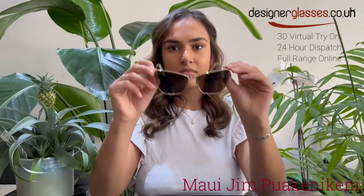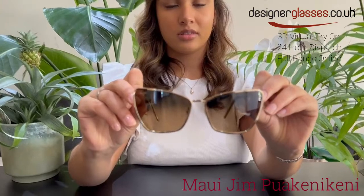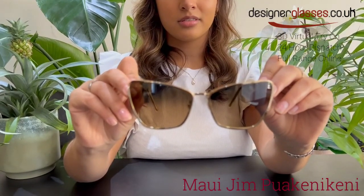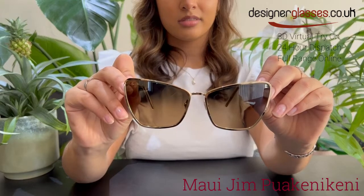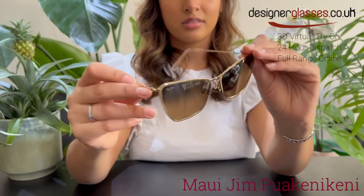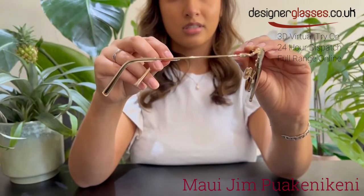Our latest cat eye style Puakenikeni is as pretty as a flower, full of heady allure that's impossible to ignore. The sharp, angular design of this frame is perfectly paired for elegant feminine appeal. This frame is an average-sized frame that most people can wear.